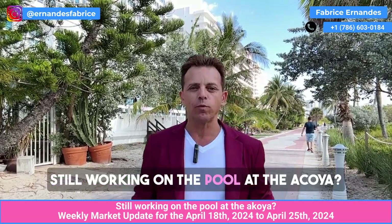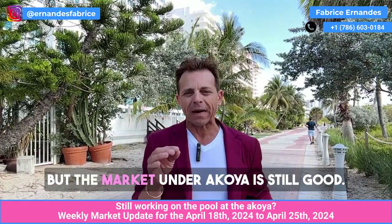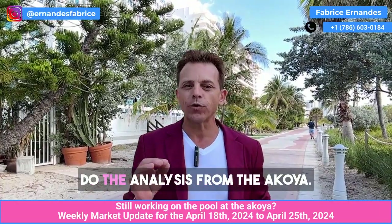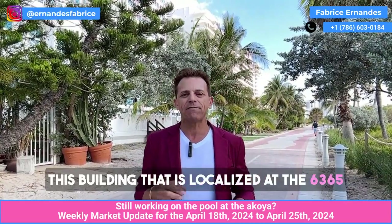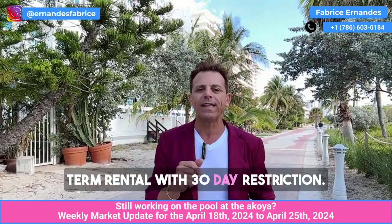Good morning. Still working on the pool at the Akoya? Yes, it's still working on the Akoya, but the market on the Akoya is still good. Good morning, we are here. I'm Fabrice, and we are here to do the analysis of the Akoya — this building located at 6365 Collins Avenue, where you can do short-term rental with a 30-day restriction.